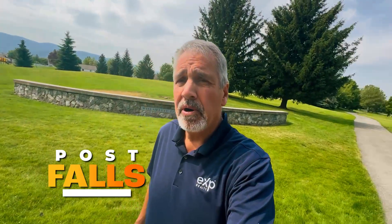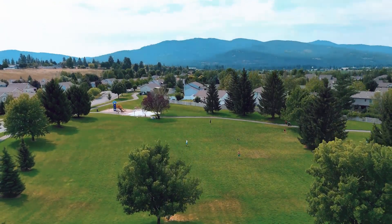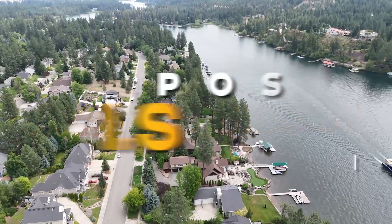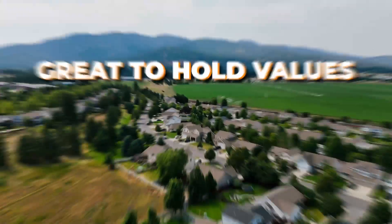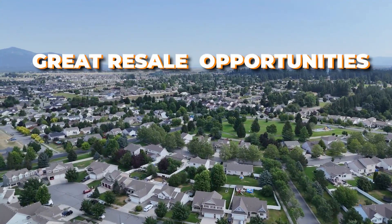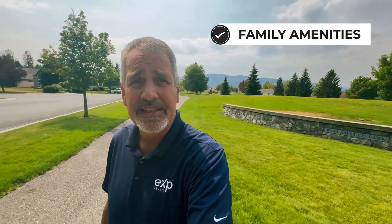Today we are here in Post Falls. I'm out here in front of Willamette Park. This park sits in the Montrose subdivision area. Today we are going to talk about what I think are probably the three best neighborhoods in the Post Falls area. These would be three of the neighborhoods I would be seeking out that are great for families, great to hold values, and have great resale opportunities. They have family amenities like these parks and walking paths, which are everywhere.